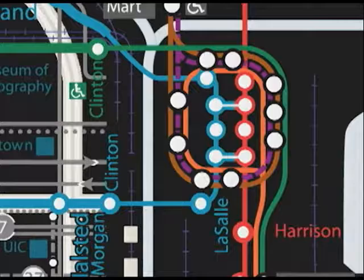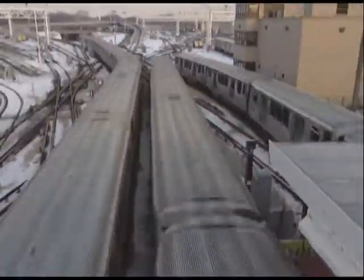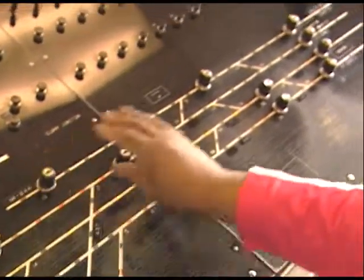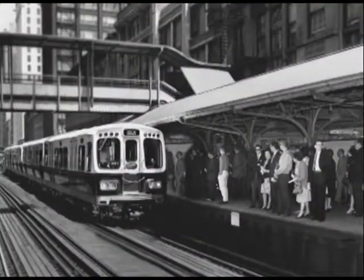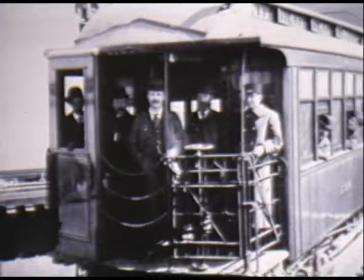Next, our journey around Chicagoland takes us toward The Loop, onboard one of the CTA's seven rail lines, and a look at how careful orchestration keeps trains moving. Then, a story for every train lover as we take a trip back in time for a look at the evolution of the CTA rail car.